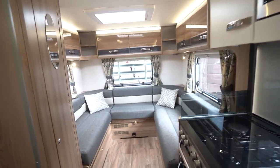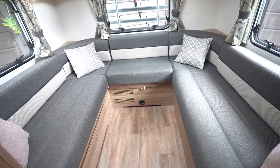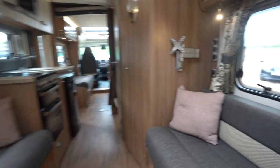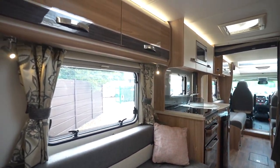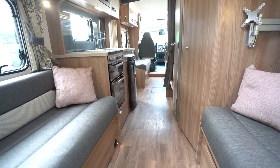We'll start with the rear, where you've got this very spacious U-shaped lounge which pulls together to create a double bed. It's got lovely LED lighting all the way around and it really does feel spacious in here.